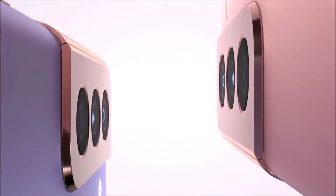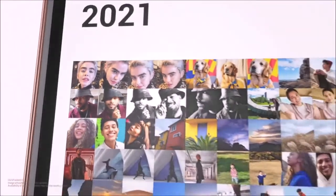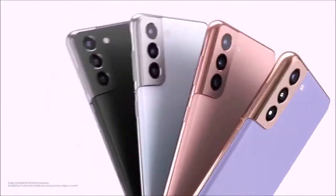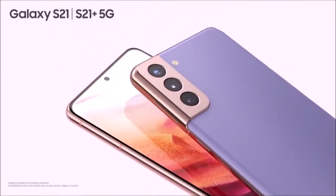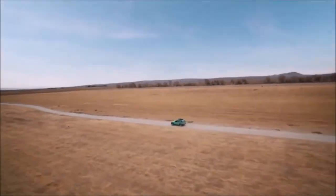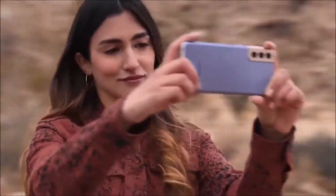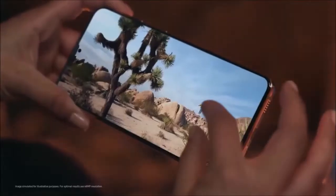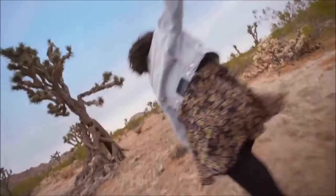Despite the Galaxy S21 and S21 Plus cameras being pretty much the same as those on the Galaxy S20 and S20 Plus, they actually take much more impressive photos thanks to Samsung's software improvements. This move is part of the company's strategy to reduce costs. The S21 and S21 Plus were less expensive than the S20 and S20 Plus at launch. Software enhancements include new shooting modes such as single take and director's view — the first allows you to capture a variety of photos and videos using all three rear cameras, while the second lets you shoot using the front and rear cameras simultaneously.